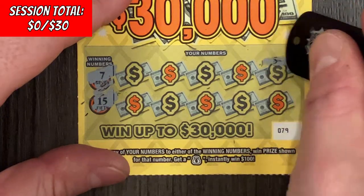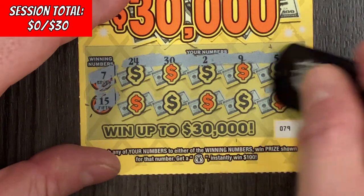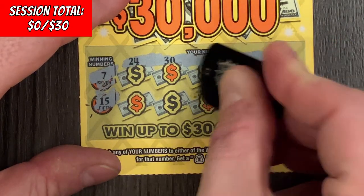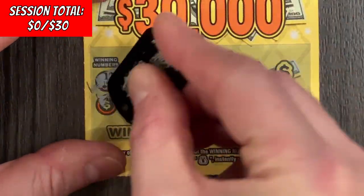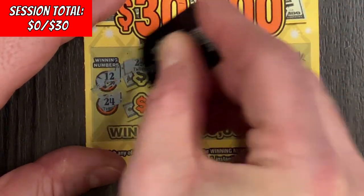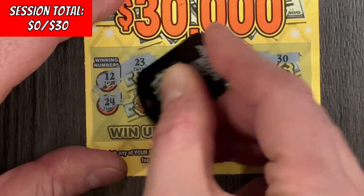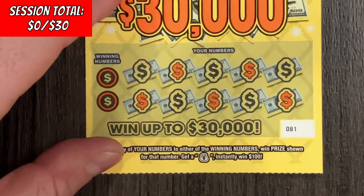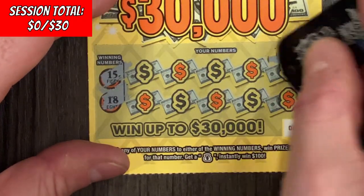Ticket 79, looking for a 7, 15, 5, 9, 2, 30, 24 — nothing. Loser. Ticket 80, looking for a 12 or 24 — nothing. Last one, last chance. Ticket 81, let's go — 15 and 18 — nothing.